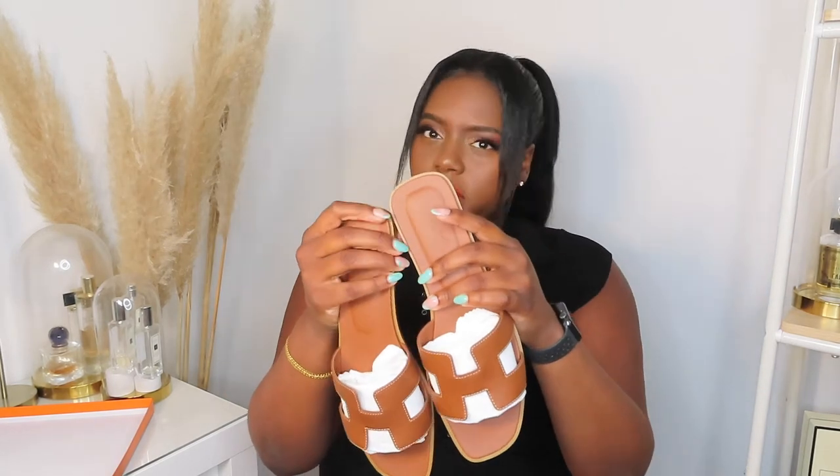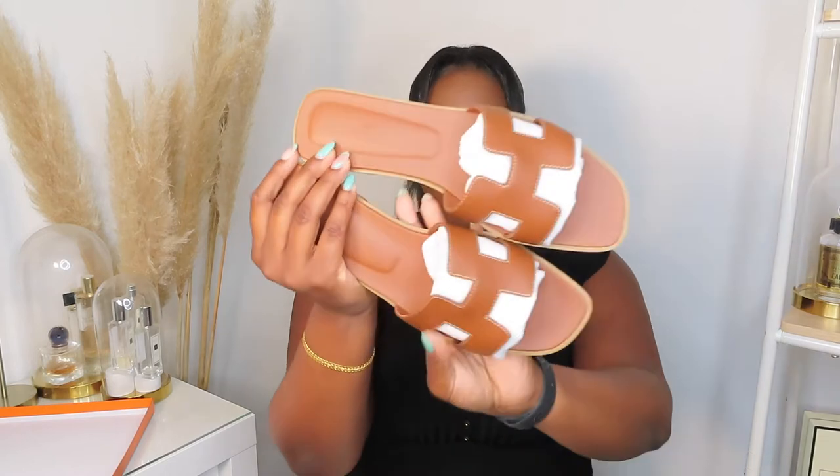I picked them up in a size 41 and a half. I'm usually a size 7 but I think you're meant to go up half a size because they come up a little bit small. So yeah, I went up to 41 and a half — a seven and a half. They're just so perfect. While I was away I just thought, why not, I'll get them.